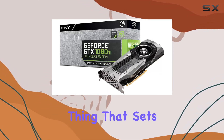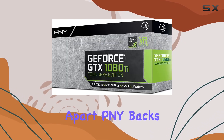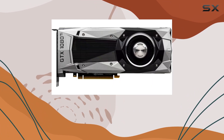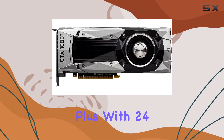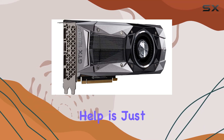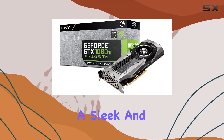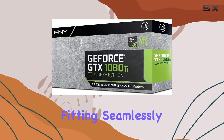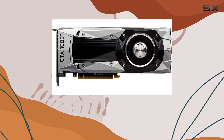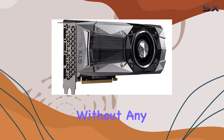But performance isn't the only thing that sets the PNY GeForce GTX 1080 Ti apart. PNY backs this beast with a solid 3-year warranty, giving you peace of mind knowing your investment is protected. Plus, with 24/7 US-based technical support, help is just a call away should you encounter any issues. In terms of design, the Founders Edition sports a sleek and minimalist look, fitting seamlessly into any gaming rig. Its cooling solution keeps temperatures in check even during intense gaming sessions, ensuring optimal performance without any throttling.